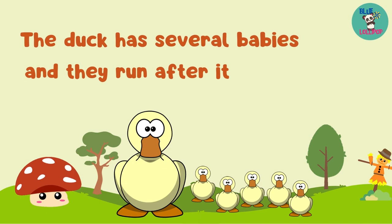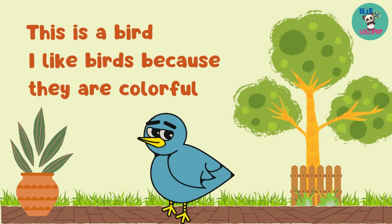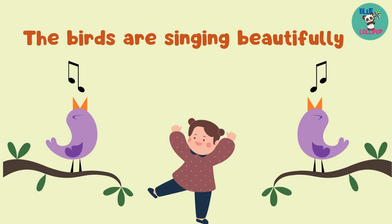This is a bird. I like birds because they are colorful. The birds are singing beautifully.